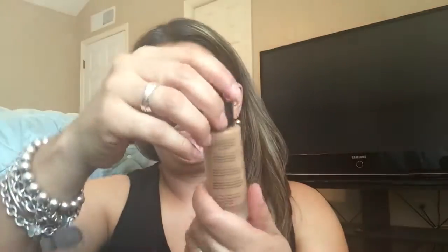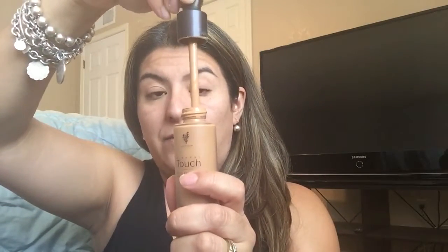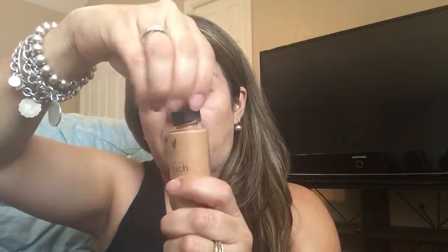Already my face looks smoother and feels amazing. Then you're going to take your foundation. It's so important that you mix it because it is a mineral product and it does settle, so mix it for about 15 seconds to make sure it really mixes well. The foundation has a dropper, and before mixing you want to empty the dropper so there's no product in it that settles.